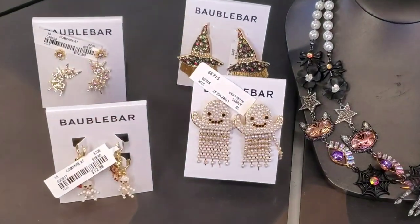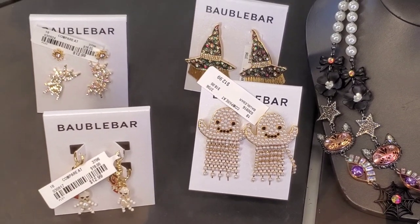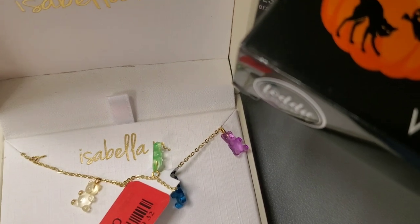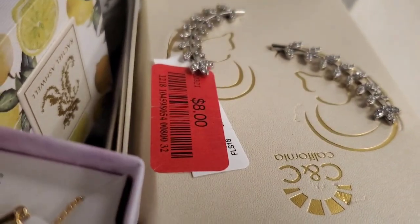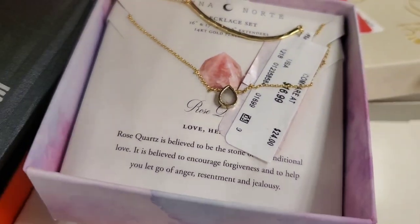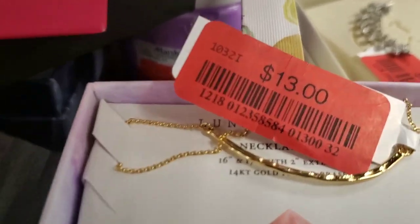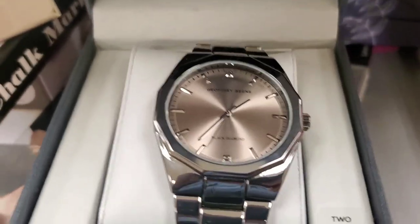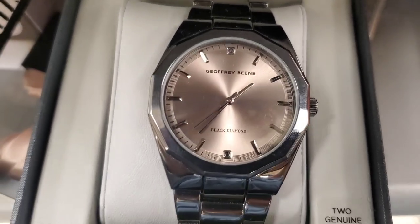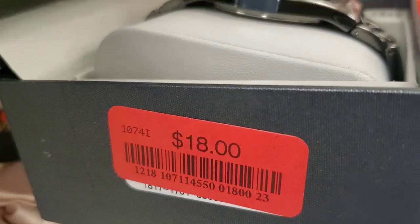They had jewelry pieces in their showcase as well, and a marked-down jewelry piece for $16. There was another markdown for $8, and this set was here for $13. They also had a pretty men's watch marked down for only $18 — originally $100.